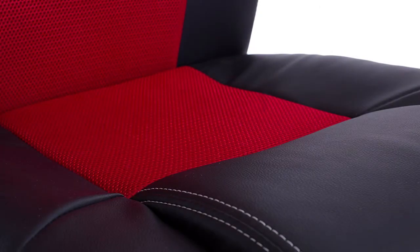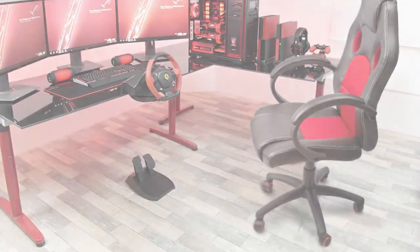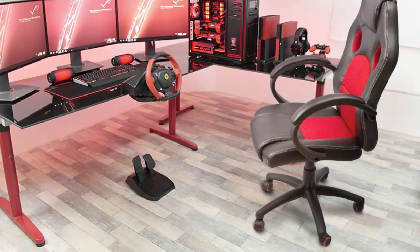With a maximum load capacity of 280 pounds, a capacious seat, and an adjustable backrest height, the Home All chair is perfect both for teenagers and adults. Multi-direction wheels roll smoothly on the floor, allowing you to move the chair across the room with no effort at all.